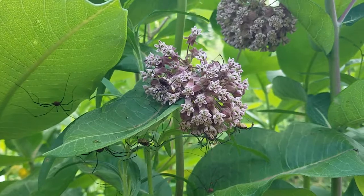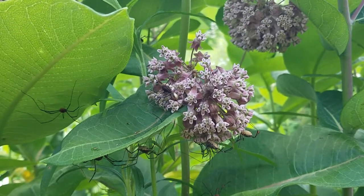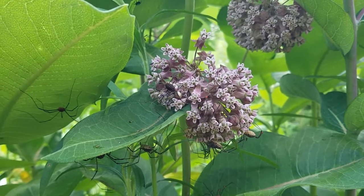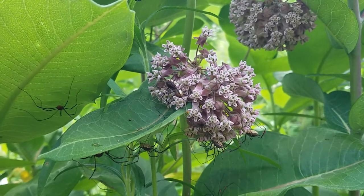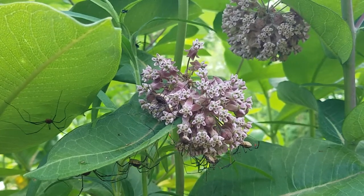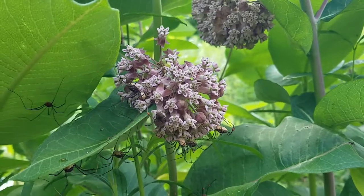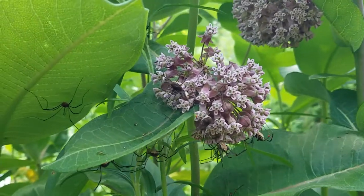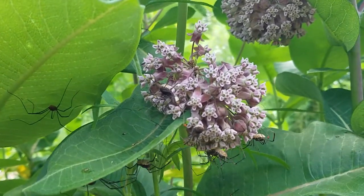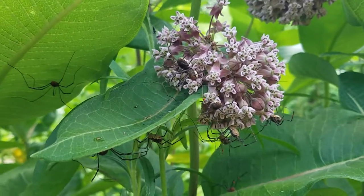I do believe we have a daddy longlegs or harvestmen feeding frenzy going on. Common milkweed, y'all, just starting to bloom right here. We have not seen any monarchs around us yet, but milkweed feeds so many. The nectar must just be so rich because it's always loaded.